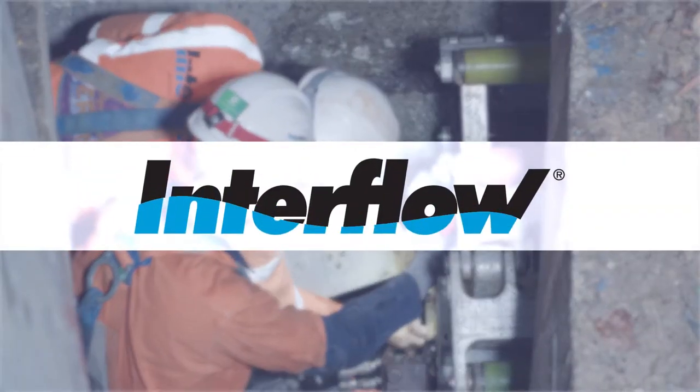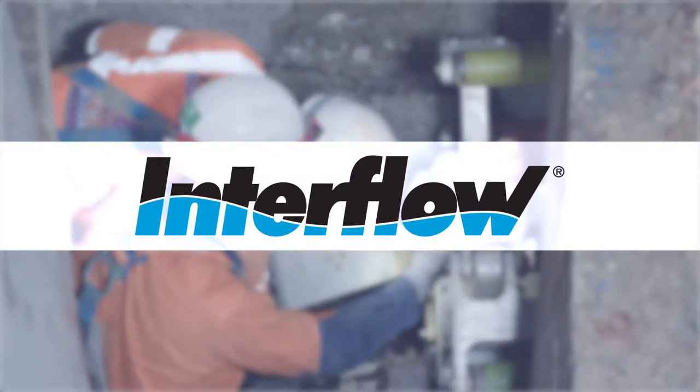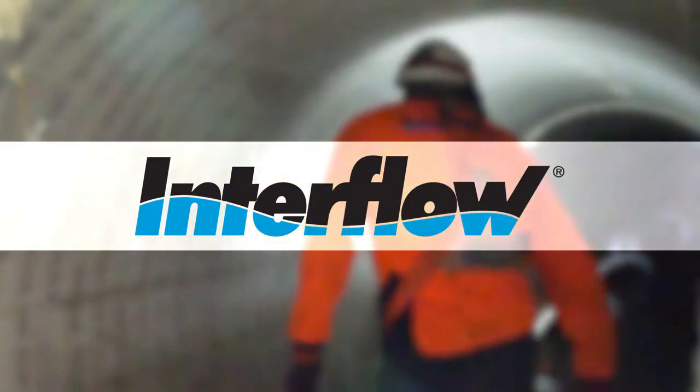The Sunshine Coast stormwater pipeline at Mooloolaba has been given another 50-plus years of longevity.